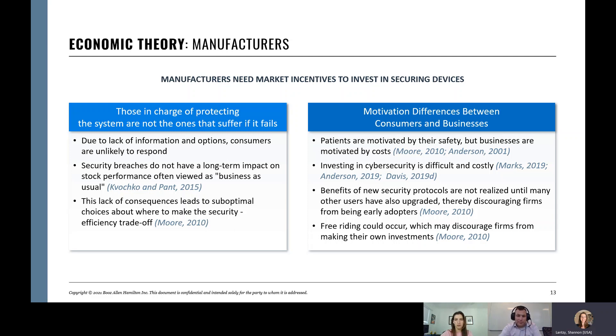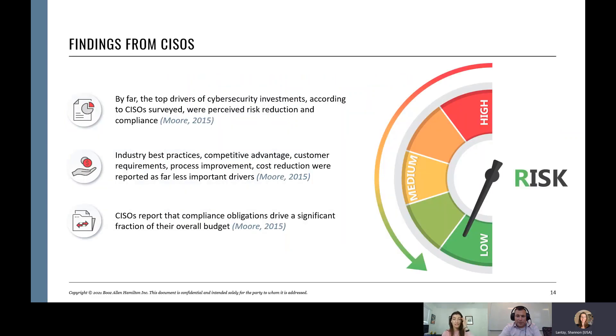We found a paper showing that Chief Information Security Officers buy security products for two reasons: one, perceived risk to the company — we just talked about how that perceived risk isn't high enough for medical device manufacturers — and two, regulatory compliance. They do it because they have to. Have you ever heard of a company foregoing a security best practice like a robust risk assessment or multi-factor authentication, instead investing in clinical outcomes or more R&D?